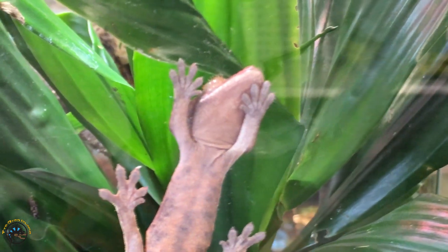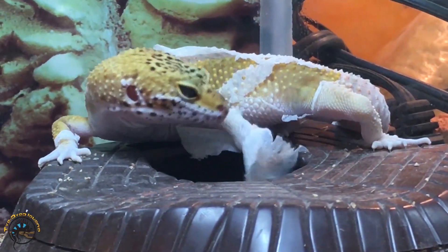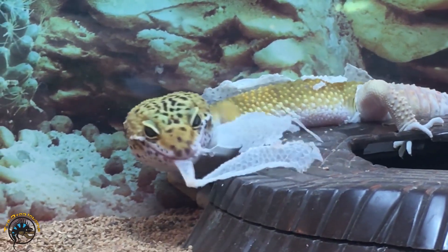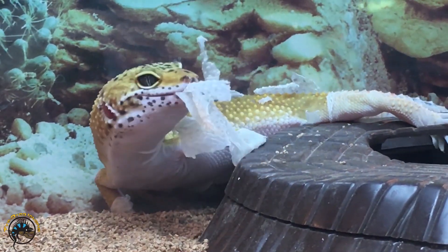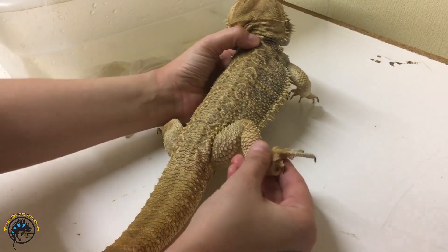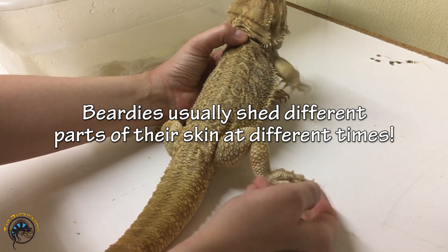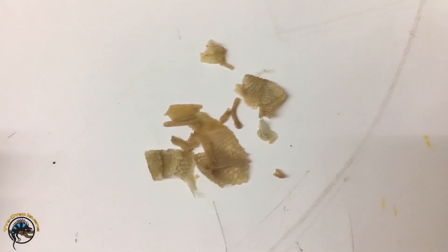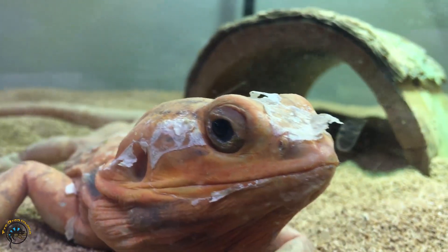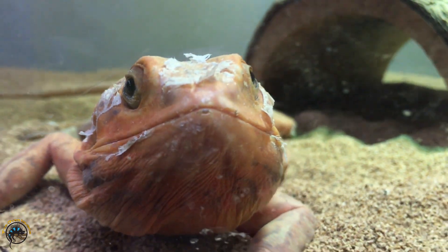Other lizards at our shop that like to eat their shed skin include basically all of our different geckos — like our crested geckos, we've seen them do it all the time. Our leopard geckos, like the one you see here, we see them do it all the time too. And basically any other gecko we have here, they'll do it — you never see any shed skin left behind, even though we know they shed. And besides the geckos, we've seen our anoles do it too. And even our bearded dragons — even though they don't shed in one piece like most geckos do, bearded dragons will usually shed in pieces and sometimes eat some of the pieces of shed skin they managed to scratch off themselves, but they usually leave most of their shed skin behind, unlike our geckos.